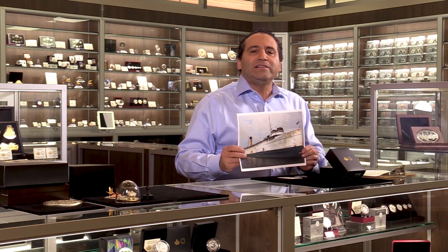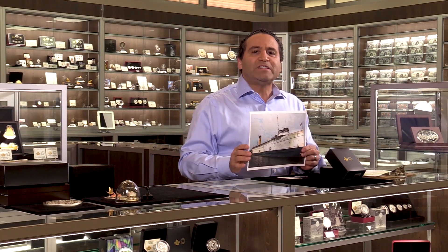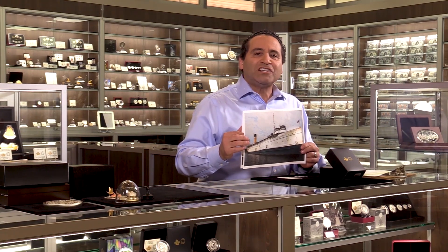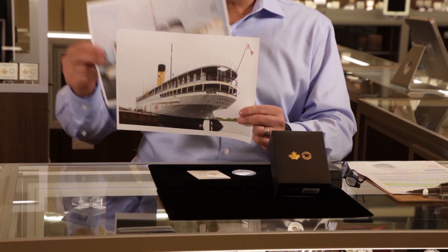One of my favorite things I love to see on coins from the Royal Canadian Mint is when there's an amazing story to be told, and especially when the story is really well told. This particular coin — I'm just showing you some images first, which are the actual reference photos that were used for engraving this coin. Here's the front, here is the back.